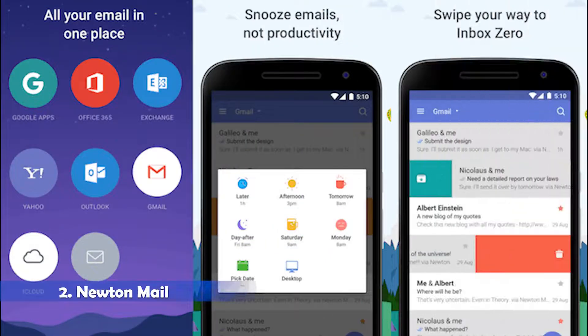Next is Newton Mail. It was a big surprise when Newton email was resurrected earlier this year, as new parent company Essential shut the app down in 2018. Thankfully, the subscription-based service is back, and you're getting plenty of bang for your buck. Prominent Newton features include read receipts, email scheduling, undo-send, snoozing, a metric ton of app integrations, and recap functionality.